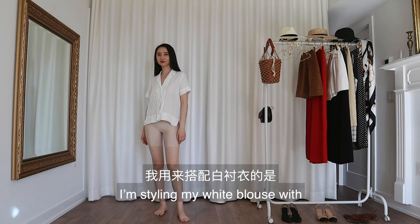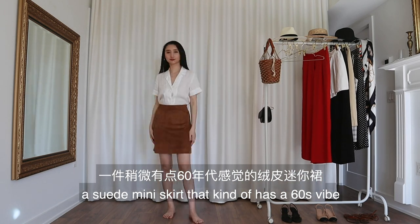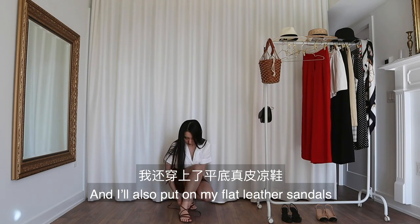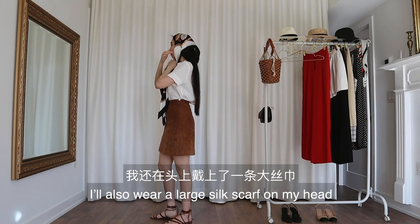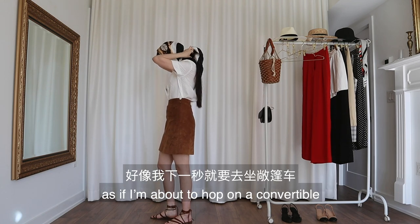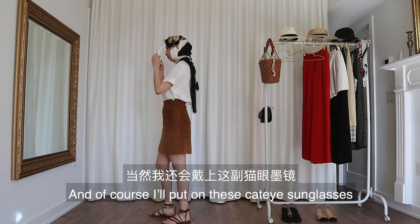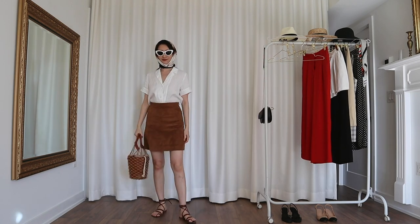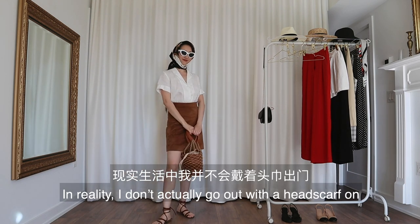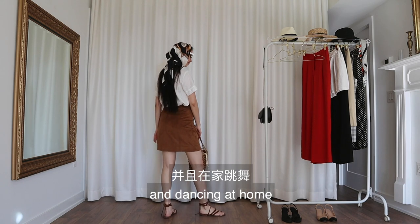For this look, I'm styling my white blouse with a suede mini skirt that kind of has a 60s vibe. I'll also put on my flat leather sandals. Since I'm kind of extra, I'll also wear a large silk scarf on my head as if I'm about to hop on a convertible. And of course, I'll put on these cat eye sunglasses to channel my inner 60s diva. I'll complete the look with my bucket bag. In reality, I don't actually go out with a headscarf on, but that doesn't stop me from dressing like this and dancing at home.